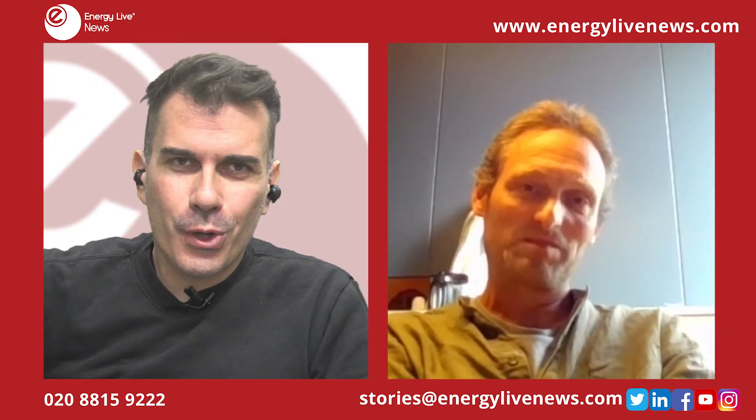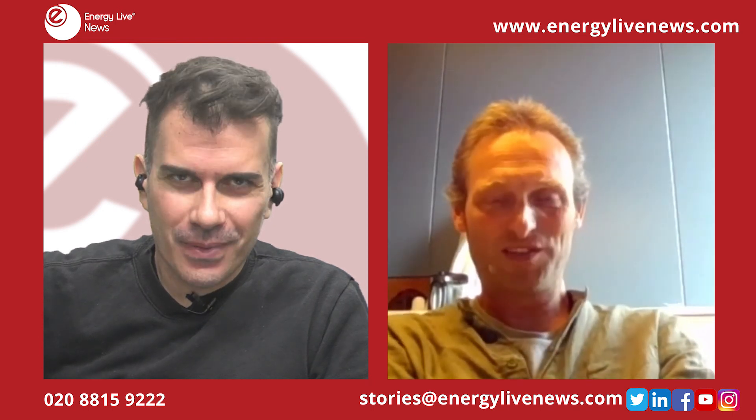Roel, thank you very much for your time. It was a real pleasure talking to you. My pleasure. Thank you.